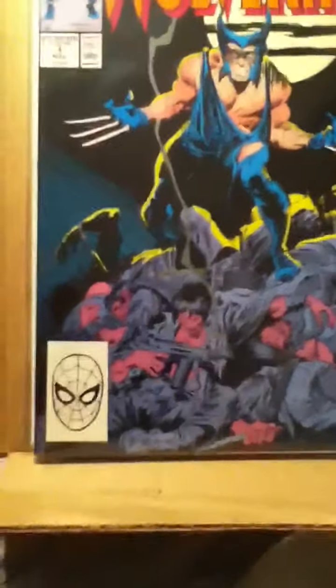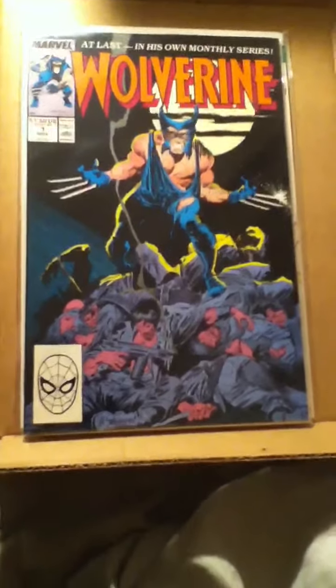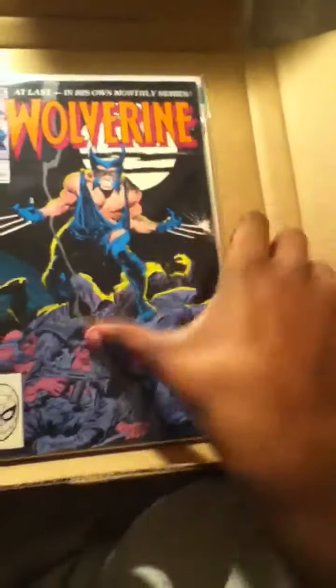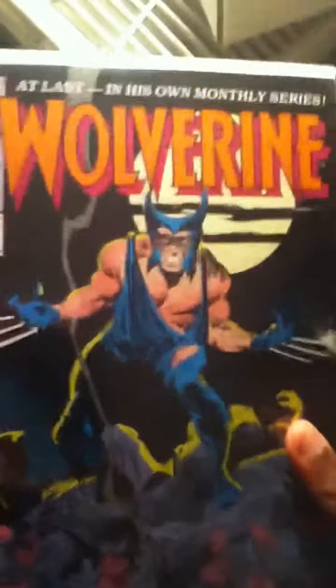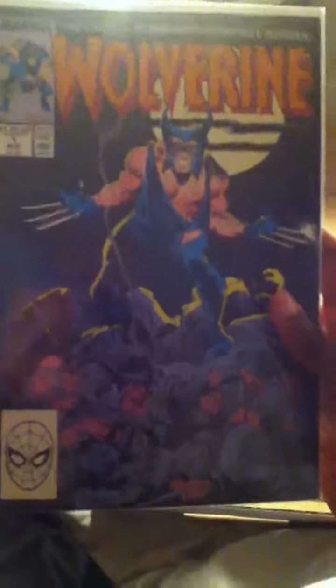Oh my gosh. John Buscema cover. First in his monthly series, first appearance of Wolverine is patched — whatever that means. I haven't read it yet. But oh gosh, that's phenomenal. Let me get it better in the light. It's about fine condition, fine minus. The only problem is like a blemish on the back and like a little dog-ear, and a little mark right there — probably can't see it. But that's a beautiful book, really happy I got this book.